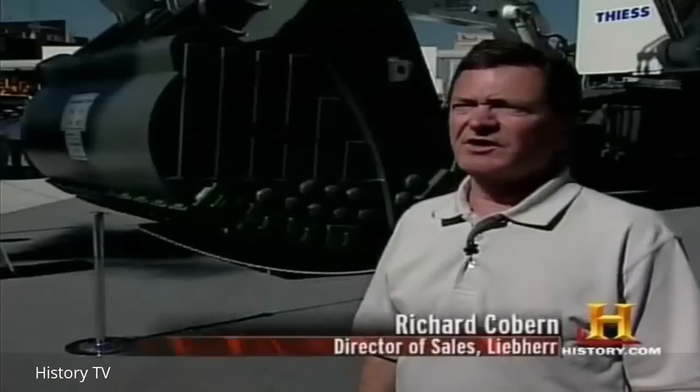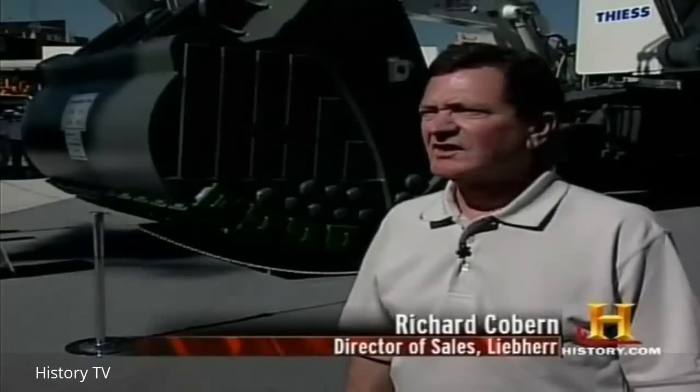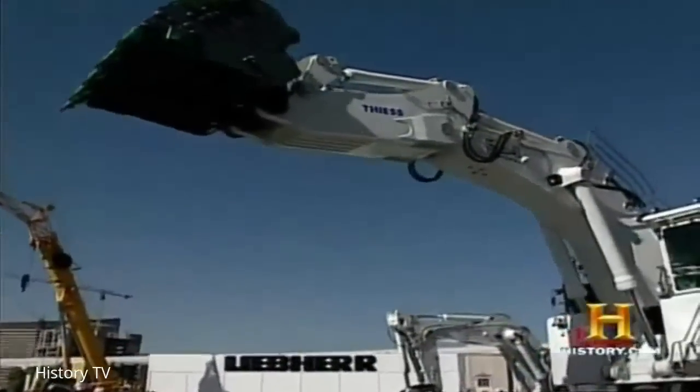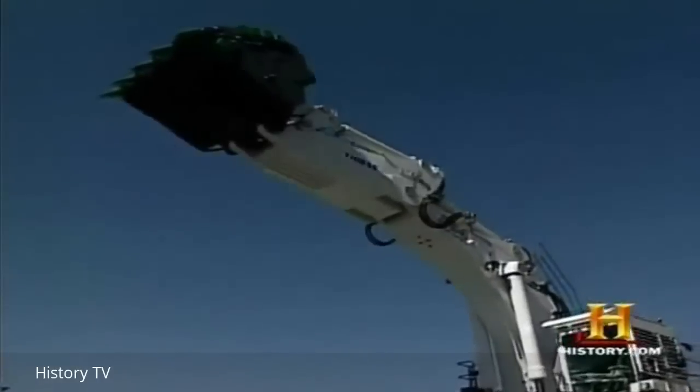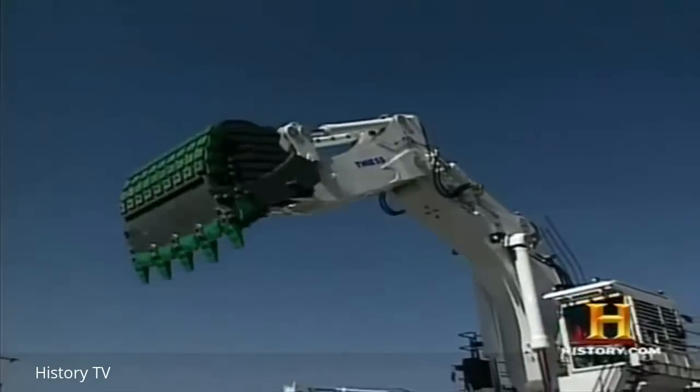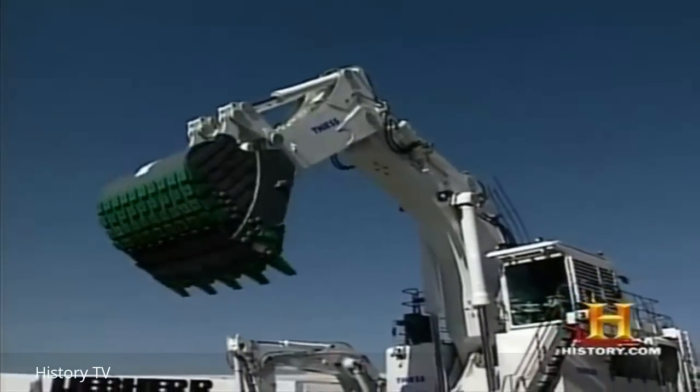Behind me is the Liebherr R994B. It weighs approximately 300 metric tons. It has an 18 cubic meter bucket on it. The major advantage of this machine is that it features all the most up-to-date technologies we have in our large series of Liebherr excavators.